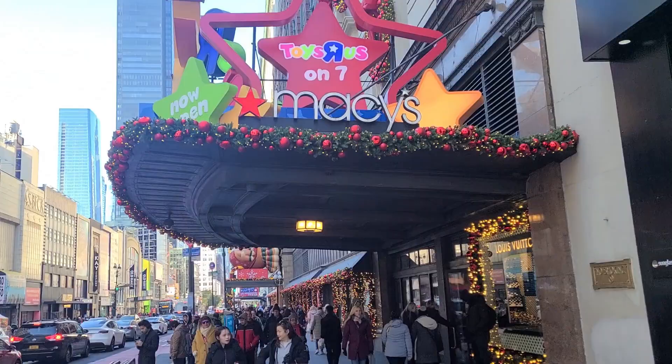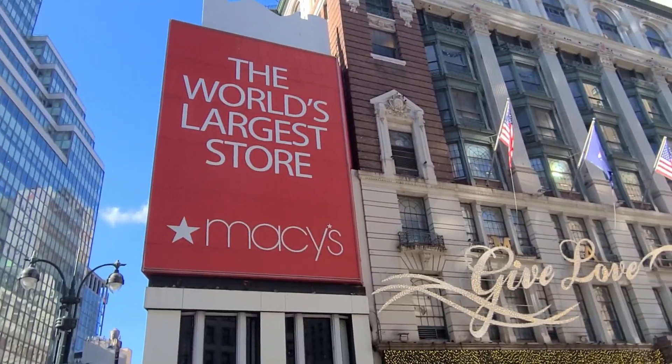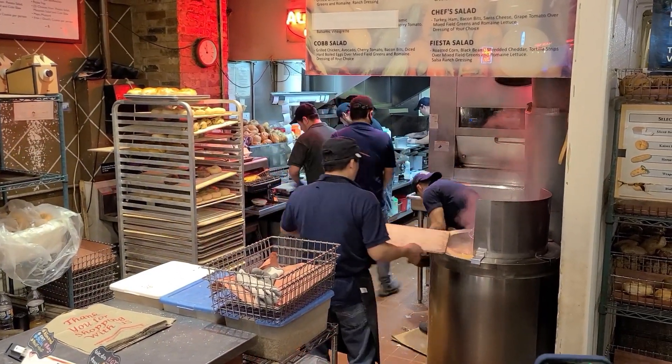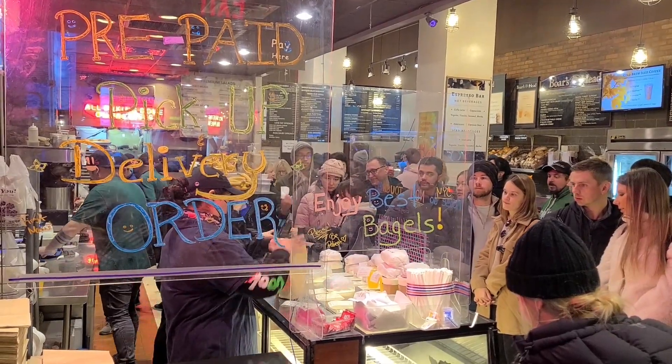Hey guys and welcome to another episode of UAEats. I'm UAE and I'm in the very touristy neighborhood of Herald Square in Midtown Manhattan. This may be a touristy spot but it does have the best bagel in the whole city, aptly named Best Bagel and Coffee. Don't be fooled by the name and don't be fooled by the touristy location. Let's go check it out.